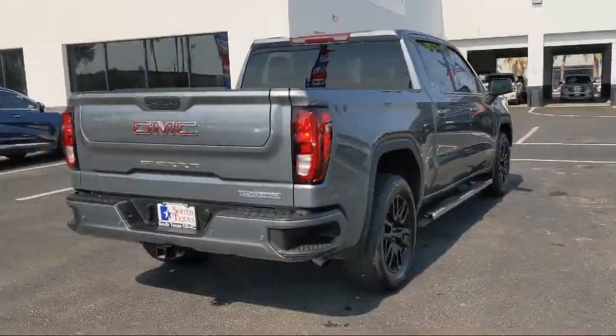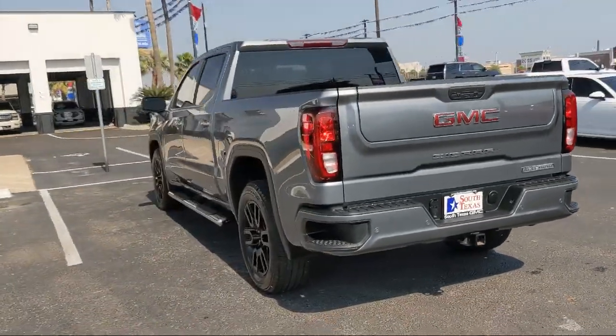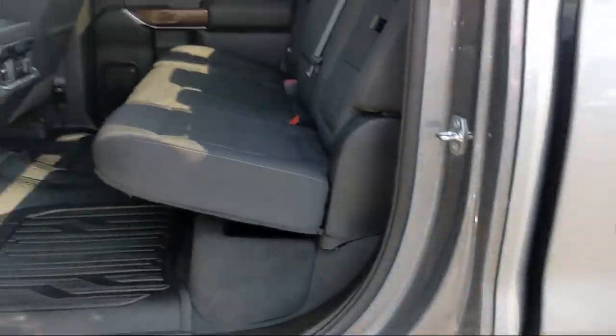It also features a powerful and efficient turbocharged engine, MP3 player, leather wrapped steering wheel, Bluetooth smartphone integration, and has less than 15,000 miles on the odometer.